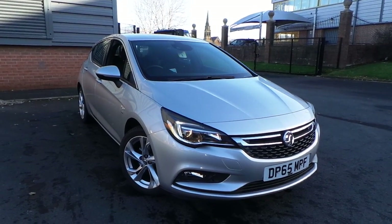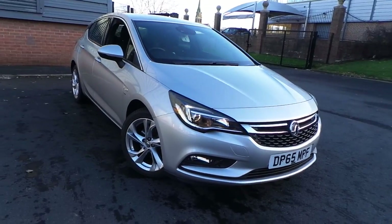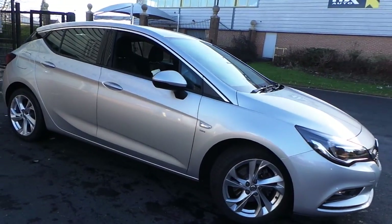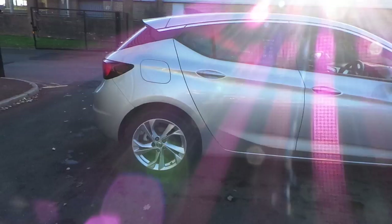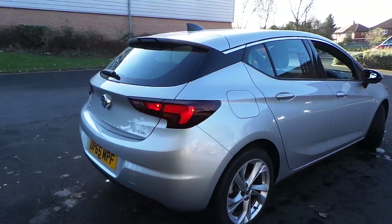Welcome to this vehicle presentation here at Pentagon Vauxhall in Rochdale. Today we have for you a 65-plate Vauxhall Astra 1.6 CDTI SRI. It's a 5-door model with satellite navigation, finished in sovereign silver, with alloy wheels.